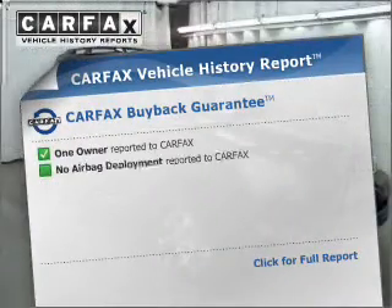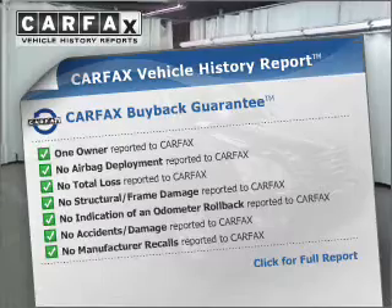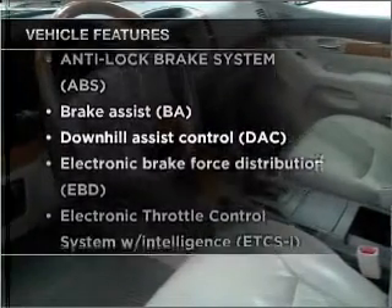Rest easy knowing this vehicle comes with a Carfax Vehicle History Report from Carfax, the most trusted provider of vehicle information. Check out the list of features that this vehicle is equipped with.